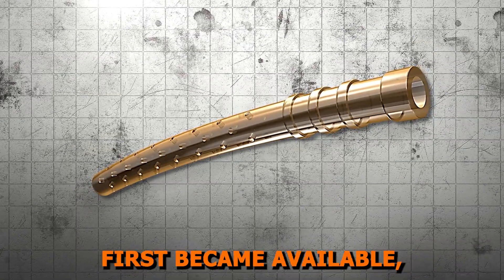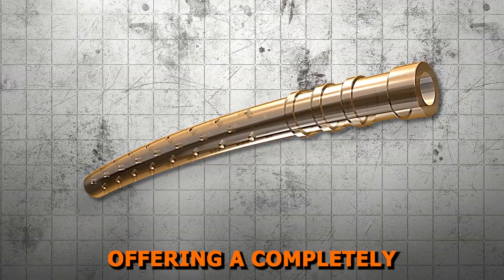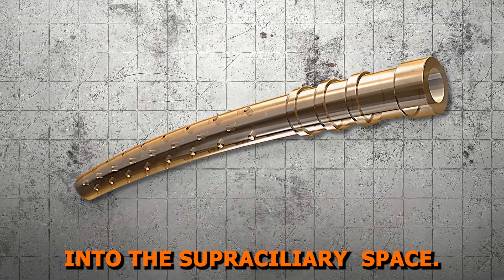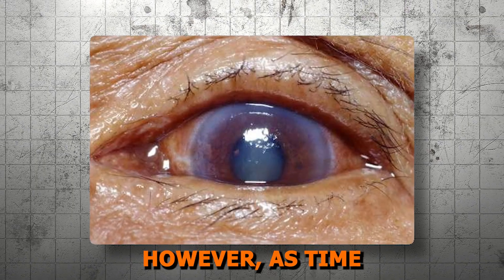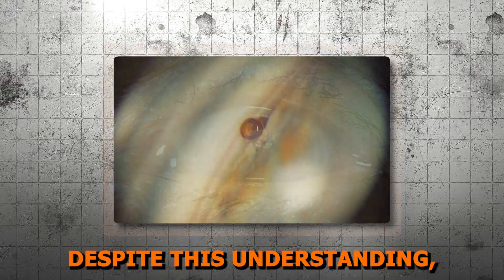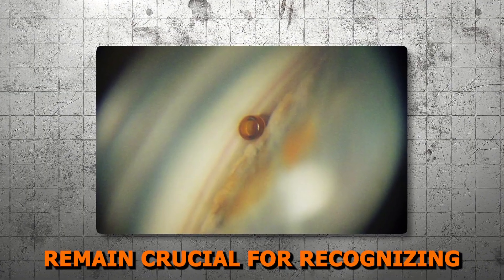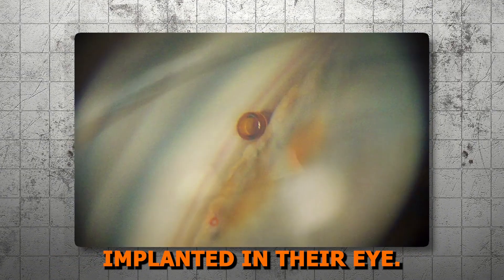When the Cypass Microstent first became available, it was an exciting addition to our MIGs toolkit, offering a completely new pathway for aqueous outflow into the supraciliary space. Early results were promising and many patients had excellent outcomes. However, as time went on, concerns about corneal endothelial cell loss led to its withdrawal from the market.